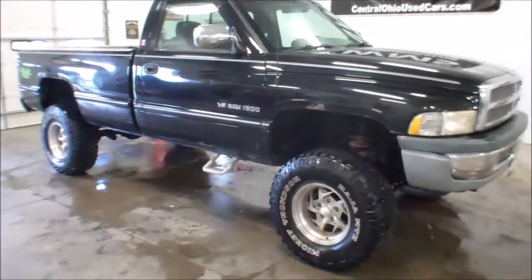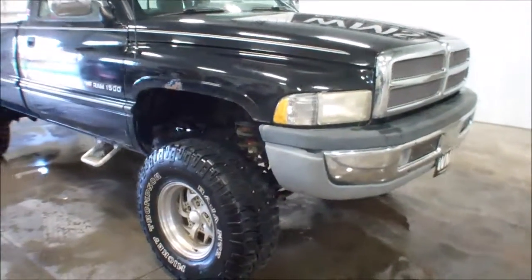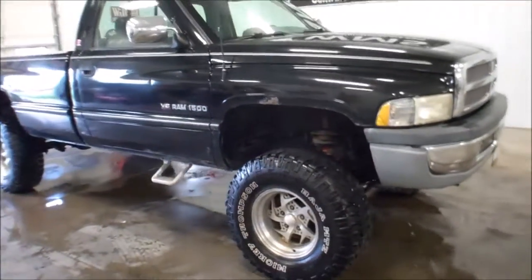Hello, this is Andy, Windup Motor Sales. WMSOhio.com is our website. I'm going to show you a truck. This is going to go on an eBay Motors sale — this is going to be part of our repo sale auction.